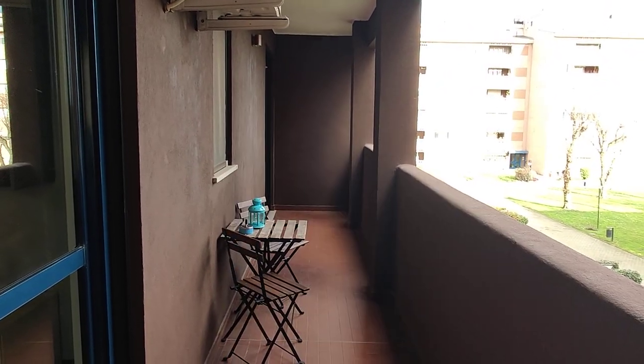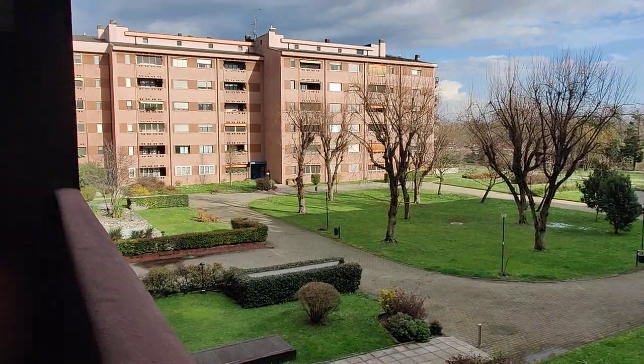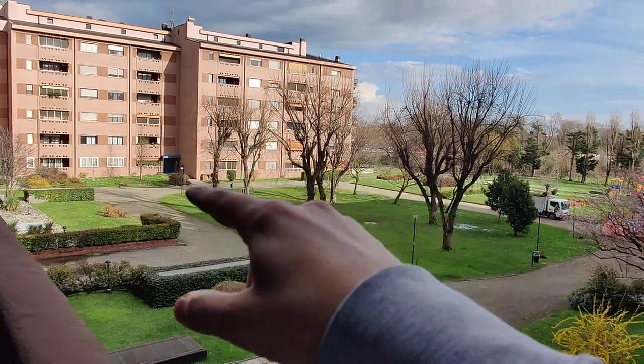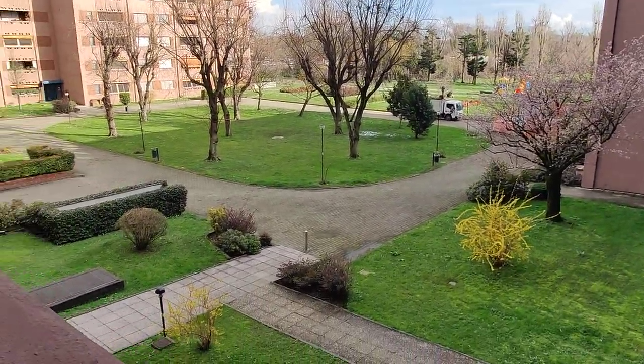We saw the balcony from the kitchen — and there we go. This is a very long balcony; it takes up basically the whole apartment. You also have a small table. This is the view — as I said, this is the backside of the building. This is kind of an inner courtyard garden of the complex, so it's very private and quiet. It's a very nice view.